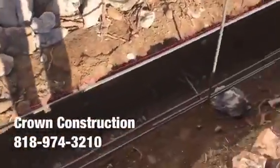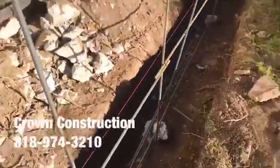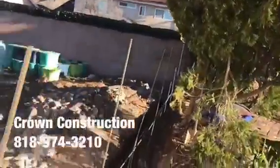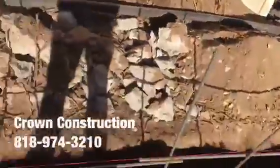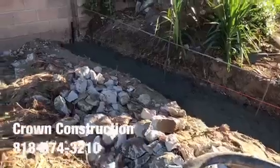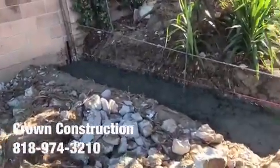It's trenched correctly. Rebar horizontally, vertically, every four feet. Here we go, pouring the foundation.